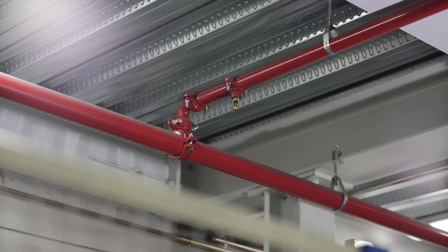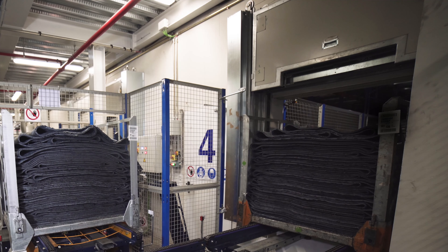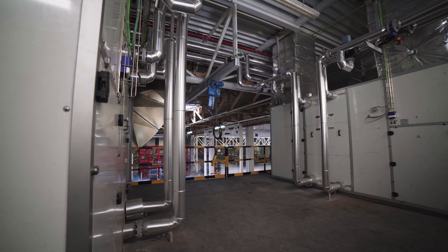Presently, everything is running very smoothly. Mecalux also set up a fire safety system, enclosures, and a cooling system that keeps the temperature between 50 and 80 degrees Fahrenheit.